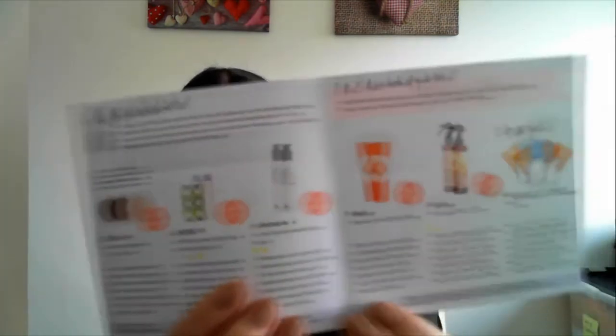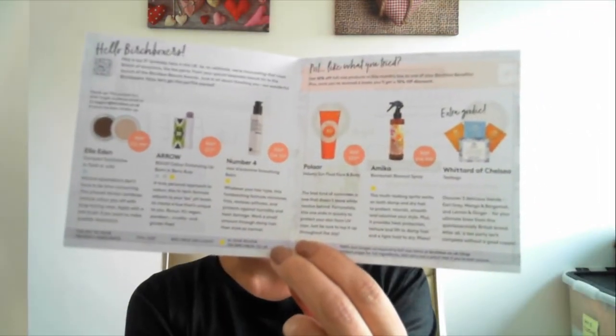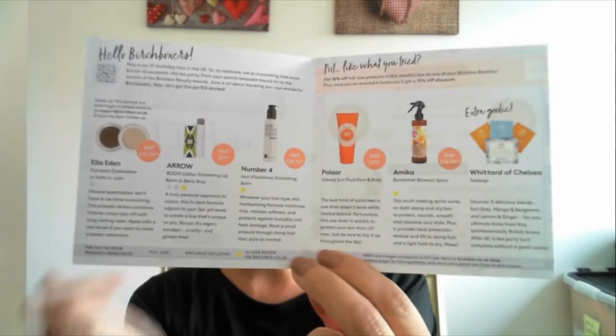As usual, they sent a leaflet giving details of all the products and their prices. If you've been with Birchbox for six months you get 15% off. If you've only just joined, you get about 10% off. I've just hit the six-month mark, so I now get 15% off anything I purchase from them, which is pretty cool.